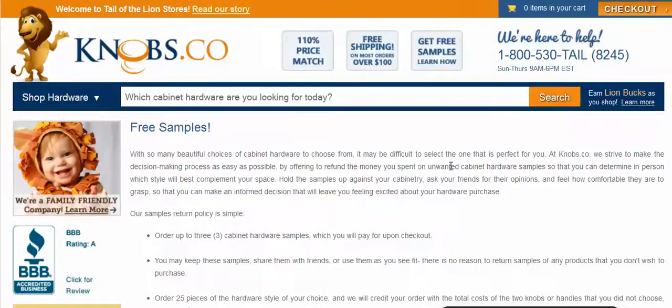Hello, welcome to Tale of the Lion. This is Joshua. Just a quick tip for today. We get a lot of questions on how our sample policy works. Basically, you can order three different items.